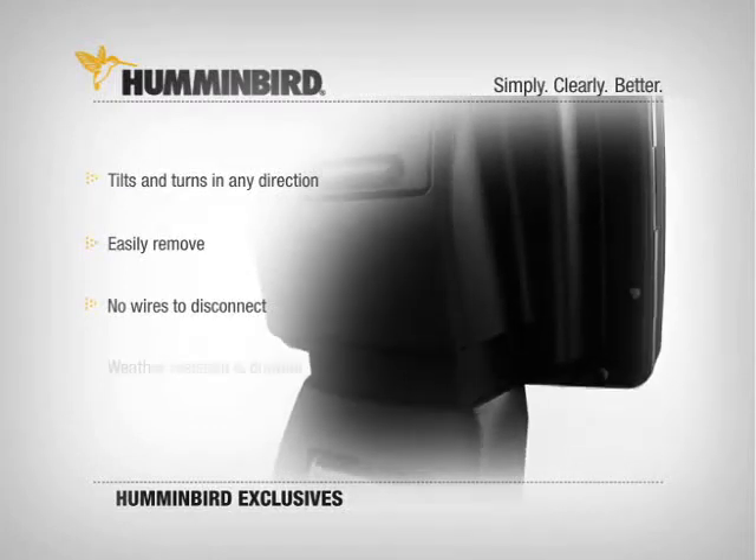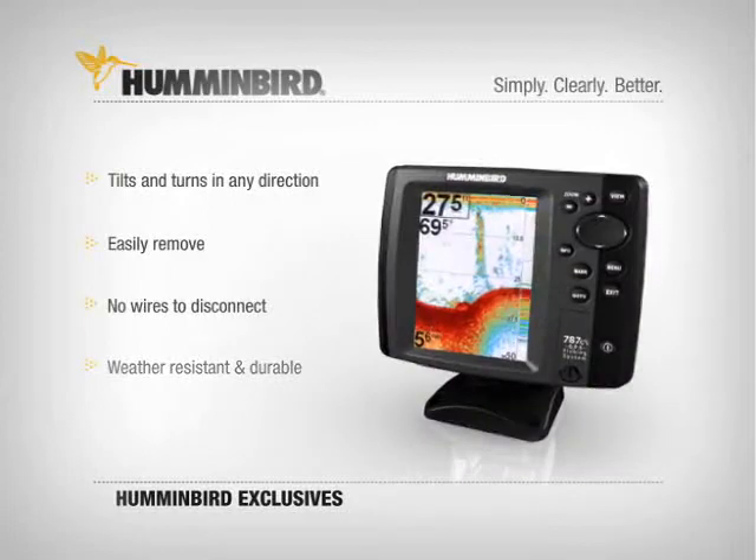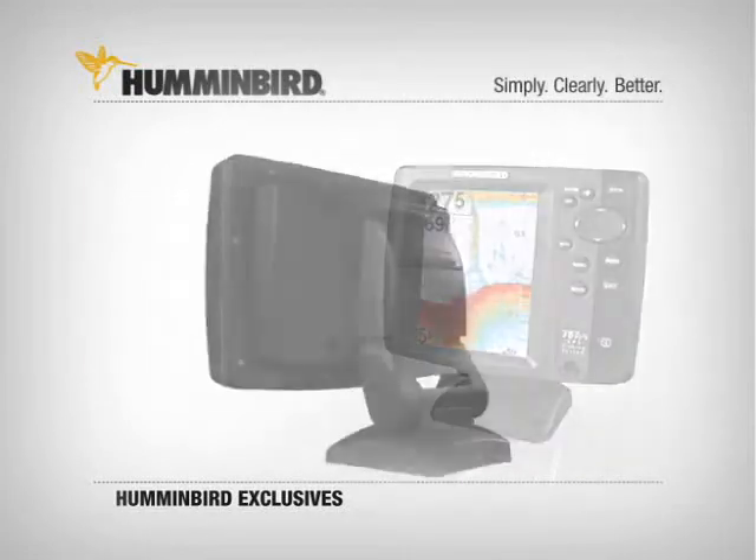Re-installing it is just as easy. With the quick disconnect mounting system, installation and removal is a snap — and it's only from Humminbird.